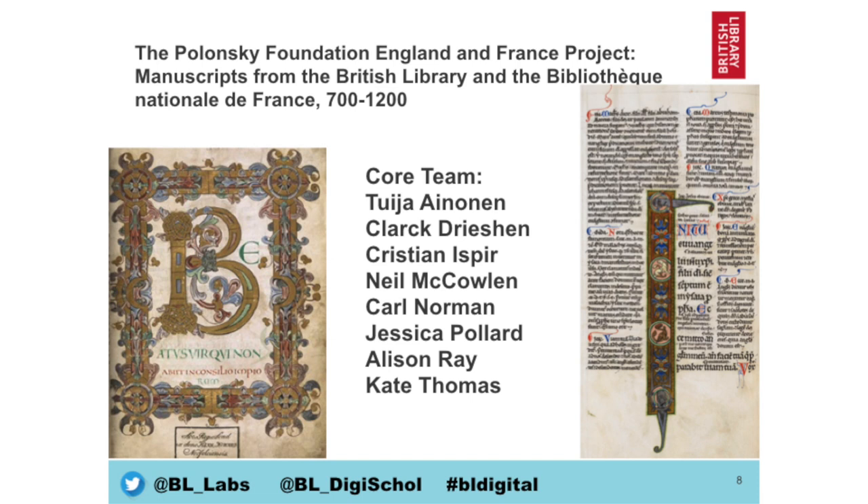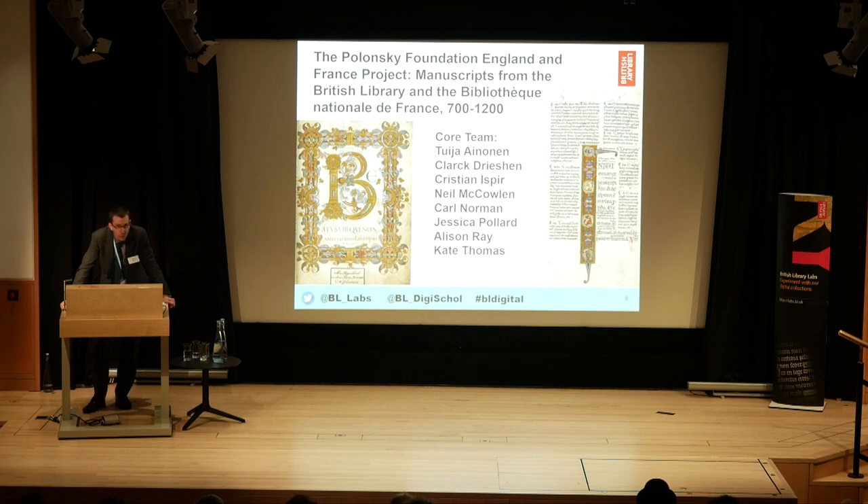And finally, the Polonsky Foundation project. This has been funded through the Polonsky Foundation, bringing together medieval manuscripts from 700 to 1200 AD in a fantastic partnership between the British Library and the Bibliothèque nationale de France. We have now pulled together 800 digitized manuscripts, also in IIIF format for the first time. These are viewable through our Universal Viewer and through the Bibliothèque nationale de France's viewer. These are massively historic items that we are now able to digitize and share between us.